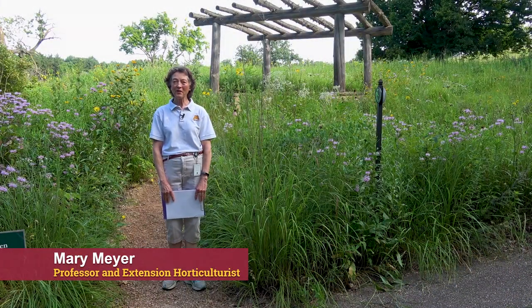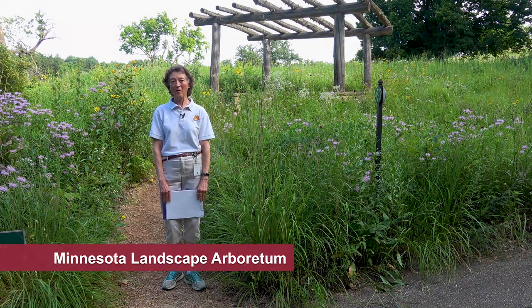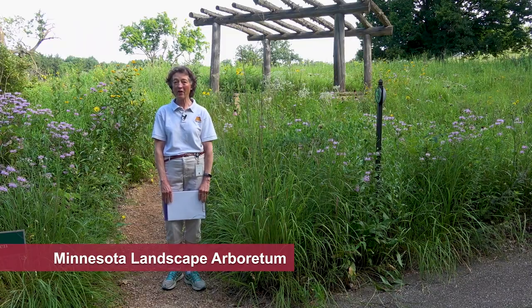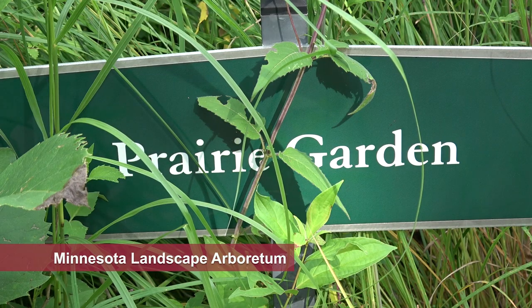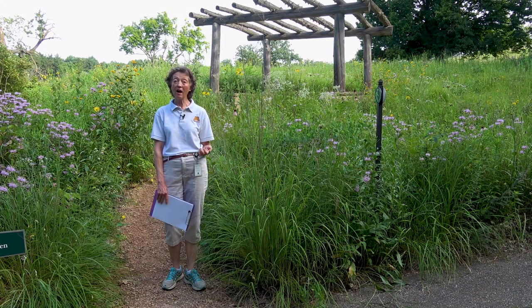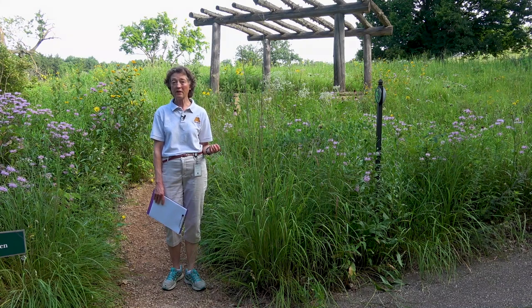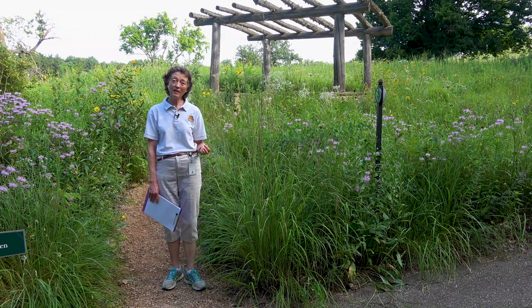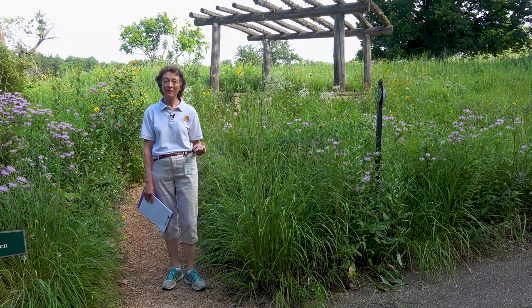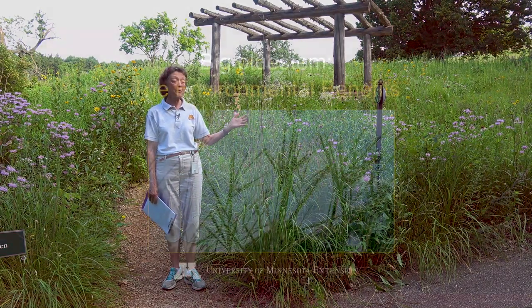I'm Mary Meyer, professor and extension horticulturist at the University of Minnesota. Today we're here at the Minnesota Landscape Arboretum Bennett Johnson Prairie, in the Prairie Garden — a special area where we've highlighted with labels and signage the wonderful plants that are in the prairie. We're talking today about the benefits of native grasses, and the grass I'm going to talk about today is Big Bluestem.